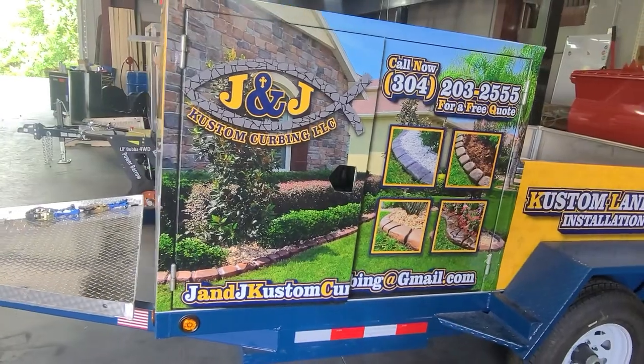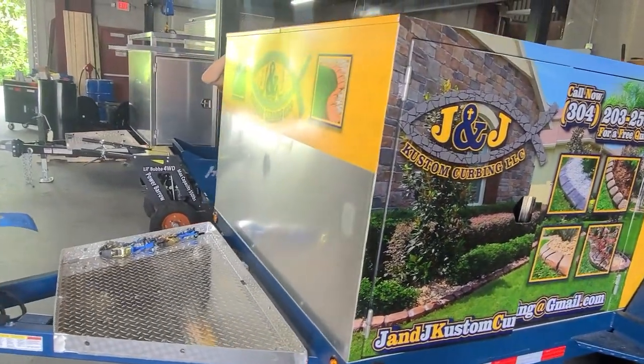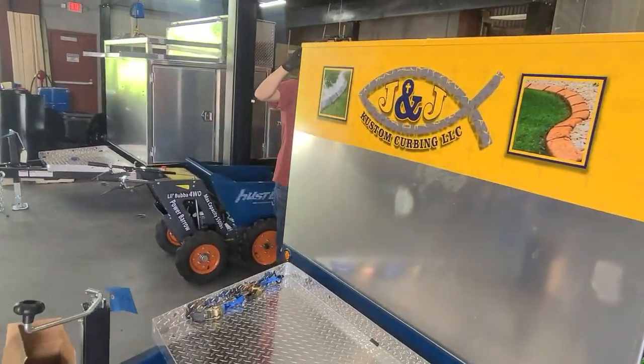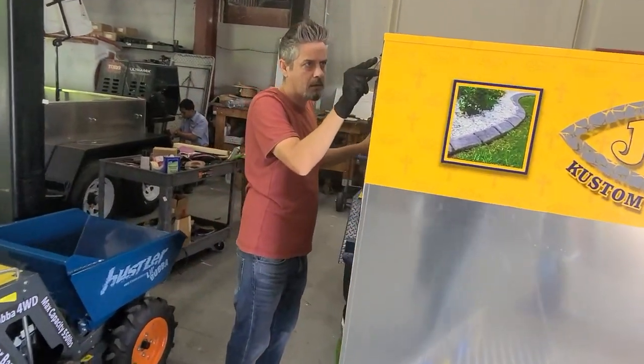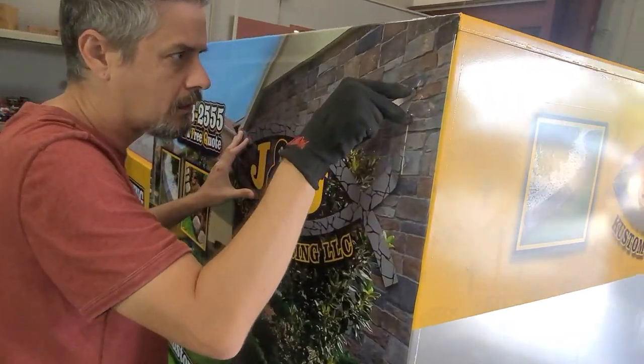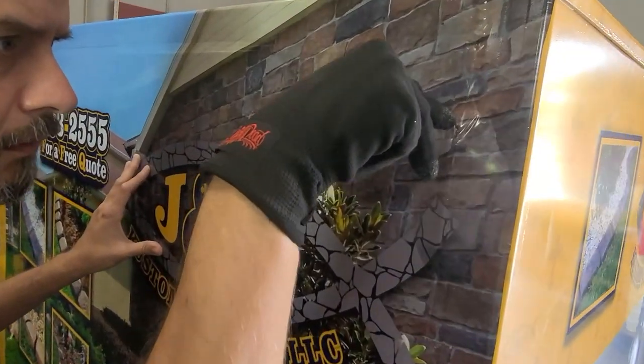This one here is leaving this afternoon — J&J Curbing, here doing the Moroccan training today. We're still putting their wrap on their trailer, as you can see here. It's a meticulous job that we have to do to cover the aluminum with a beautiful advertising wrap.